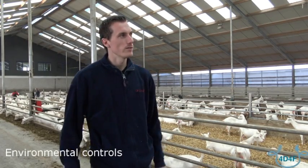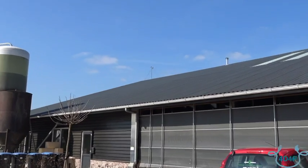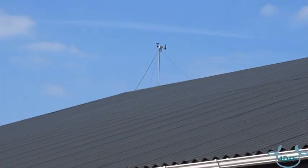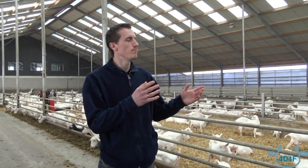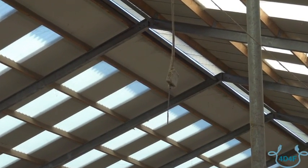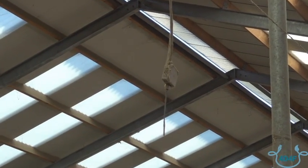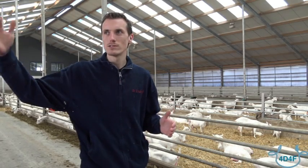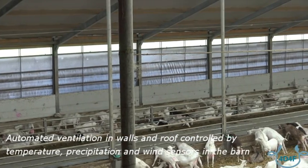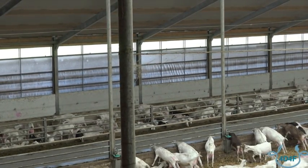A good climate is really important for goats. That's why we chose an automatic climate system. On the roof of the farm we have a computer that measures the wind, the temperature, and whether it's raining or not. Inside the barn we also have two temperature measurements. Based on all that information, the sunscreens and windscreens go up and down, and the computer continuously measures how the climate is in the barn.